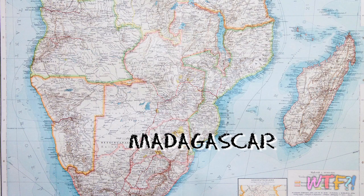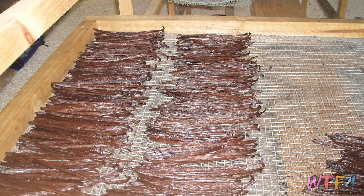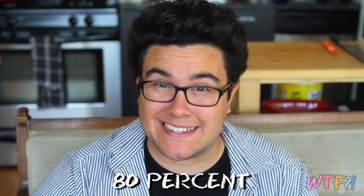Once that was discovered, the vanilla plant was shipped to multiple parts of the world, and one part in particular really took to it — the island of Madagascar off the coast of Africa. In fact, to this day, Madagascar produces the majority of vanilla for the world, making up a total of 80% of the world's consumption of vanilla.